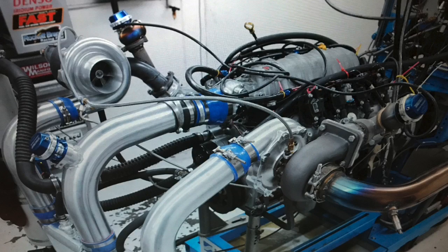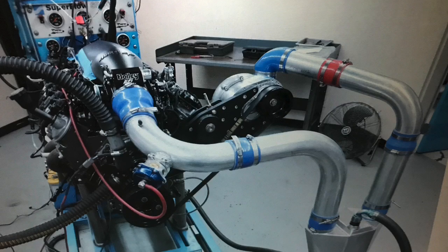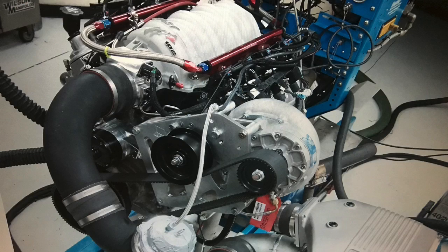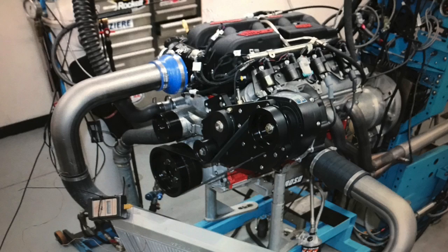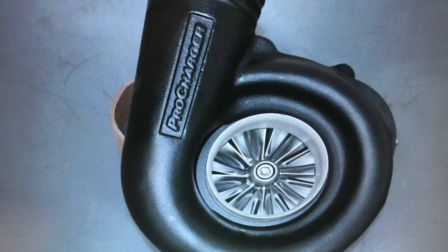We've got a twin turbo 4.8, a ProCharger 5.3, a Vortec supercharged 6 liter, a Whipple supercharged 6.2 liter, and a 7 liter 427 where we made 1,000 horsepower with two different superchargers.